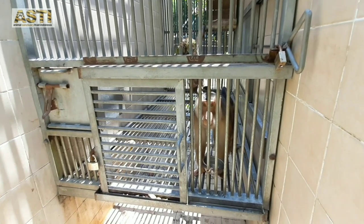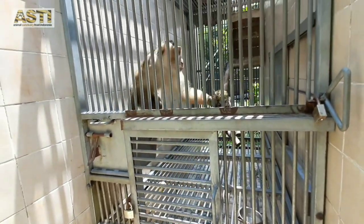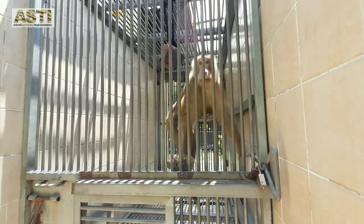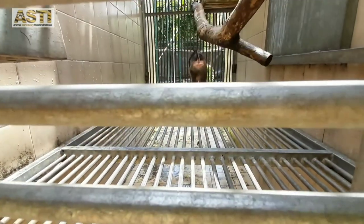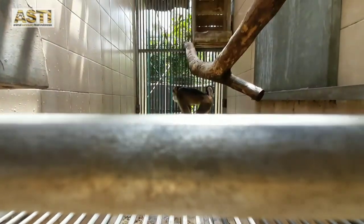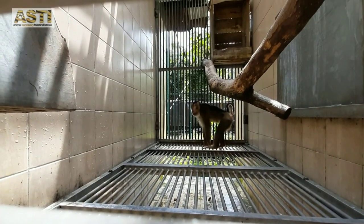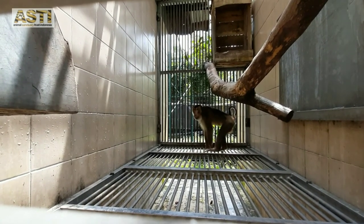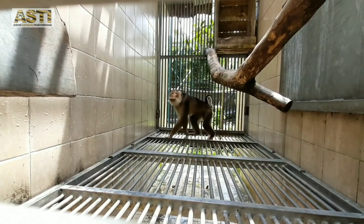This is our pigtail macaque, a male named Temon. Temon was rescued from a home where he was kept in a chicken pen and fed with the food that his owner ate. He was malnourished when he came to Asti. After being cared for at Asti, now he is really active and loves to eat almost every fruit and vegetable he is fed. He loves to eat boiled eggs and chicken too, and also insects like crickets. Look how adorable he is!